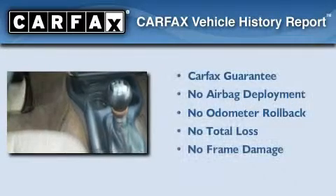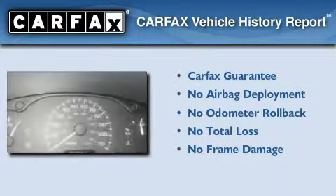With an EPA estimated rating of 30 miles per gallon on the highway, this vehicle helps leave money in your pocket where you want it. Not to mention that this Chevrolet qualifies for the Carfax buyback guarantee.